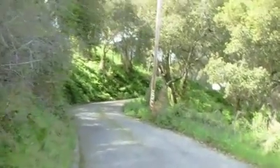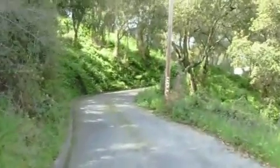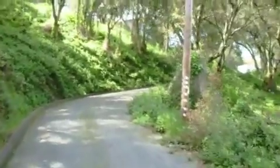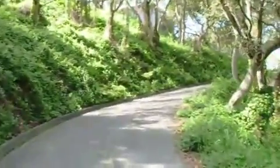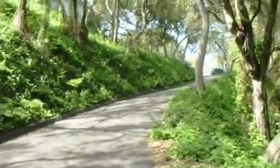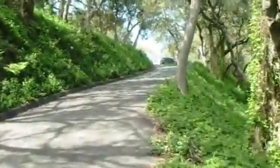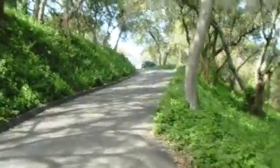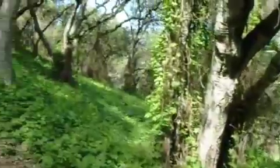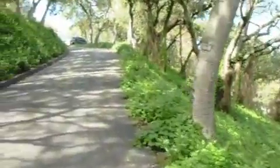You can barely see the house off in the distance. Beautiful hillside that you drive up by. And down here is the road off below.